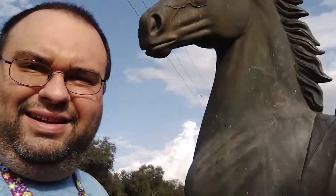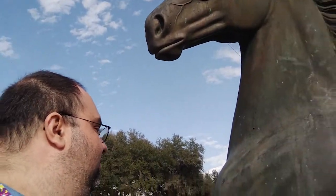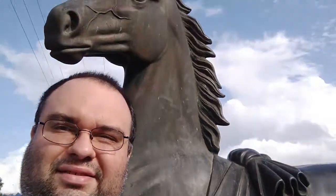See how close we can get to it. Look at that thing — it's taller than me! Is that awesome? Yeah, it's all metal. That is cool.